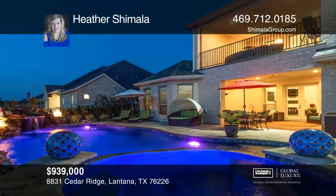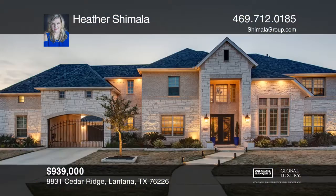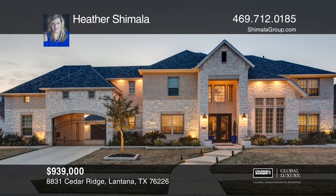The backyard oasis is perfect for entertaining with a gorgeous pool and spa. Make this one-of-a-kind home yours today by calling Heather Shamala.